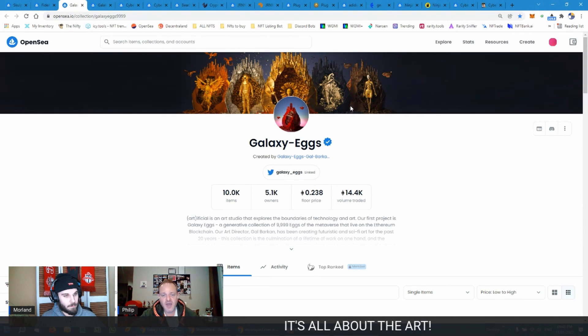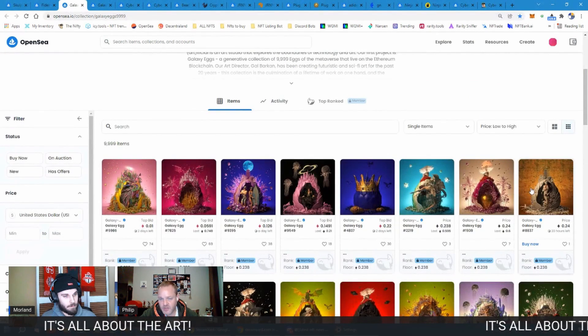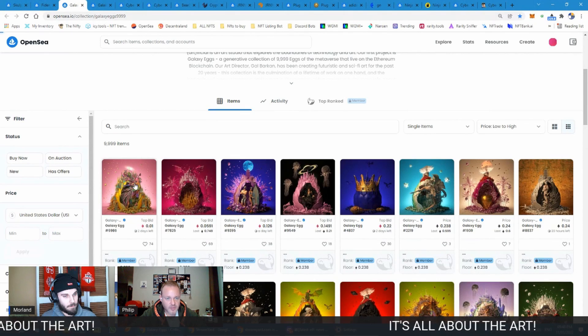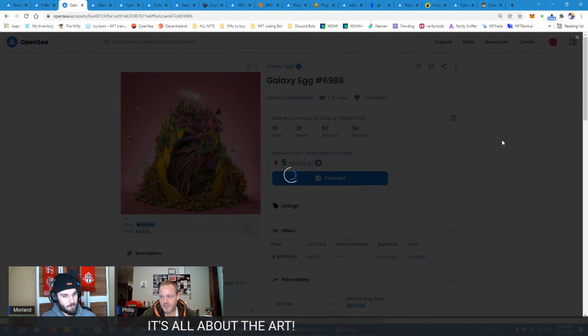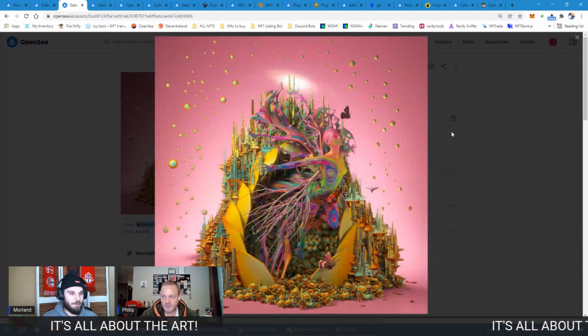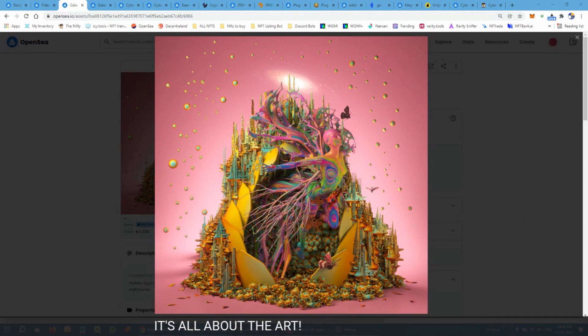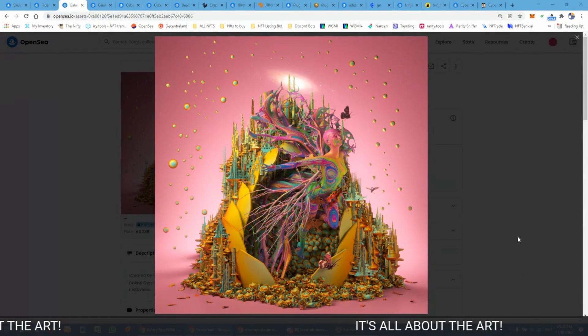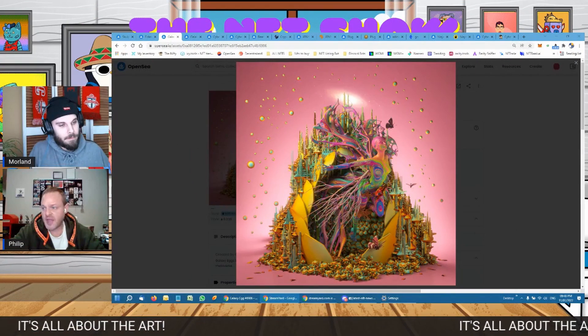To bring it into a more middle-of-the-range art project, a good example is Galaxy Eggs. The artwork is truly, truly beautiful and really so detailed. Let me open one — that is really just so beautiful and the amount of detail in it is incredible.